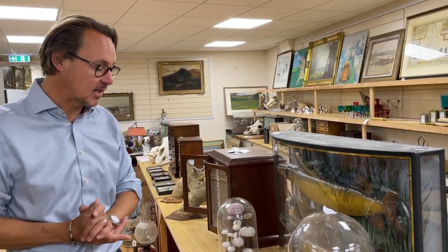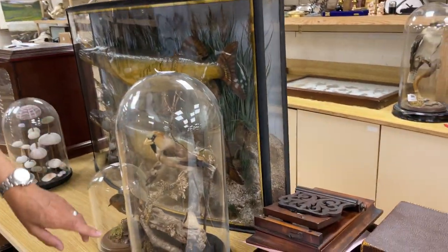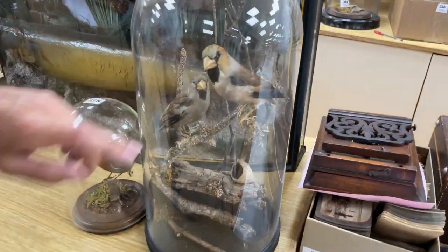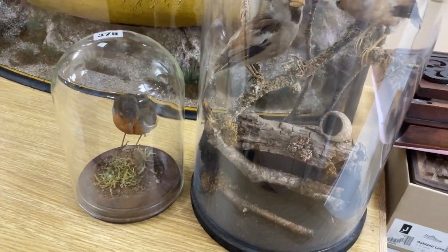There's one particular collection in the sale that stands out, and that is a private collection of taxidermy and entomological specimens. Such as, should you want a pair of hawfinches, or similar sort of finches anyway, together with a little robin — lot 375. They could be yours.